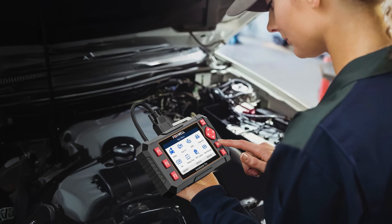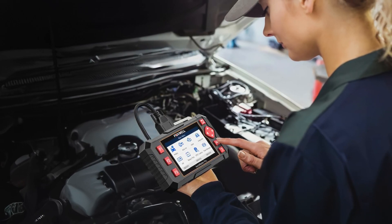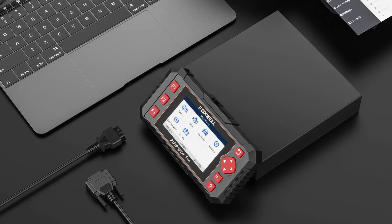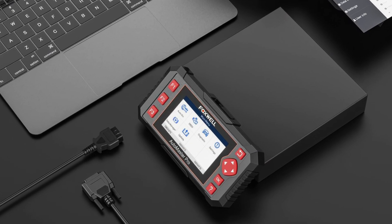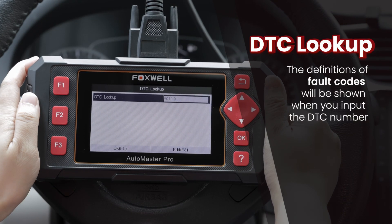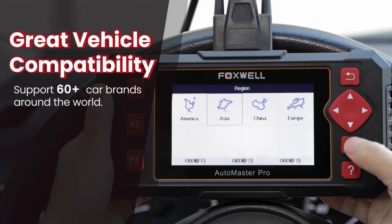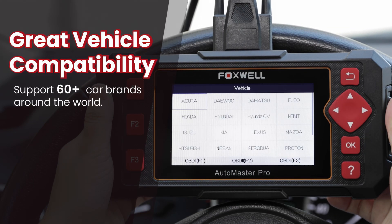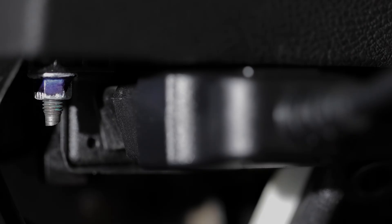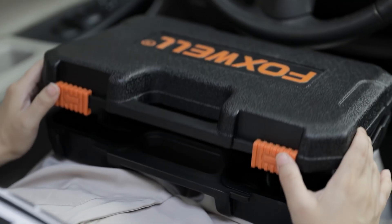The scanner excels in performance with accurate readings and live data streaming, which can be viewed in text or graphical formats. It identifies issues efficiently and allows users to clear trouble codes and reset warning lights. The built-in DTC Library provides detailed code definitions, eliminating guesswork. Additionally, the device supports over 60 car makes globally, ensuring broad compatibility. Durability is another strength, with a solid protective case included. Lifetime software updates keep it current with evolving vehicle technologies.